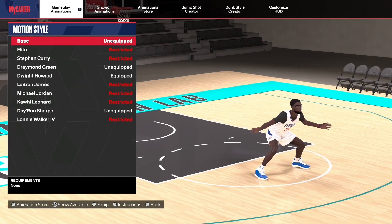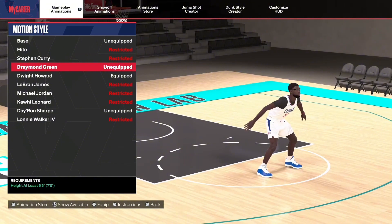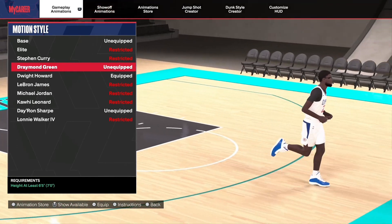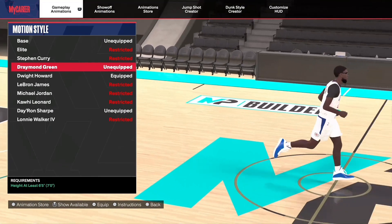In NBA 2K24 Season 5, I'm gonna show you the motion styles. Draymond Green is one motion style you can use as a big man — it's good for probably perimeter defense.